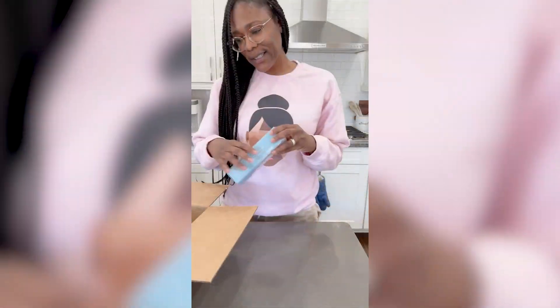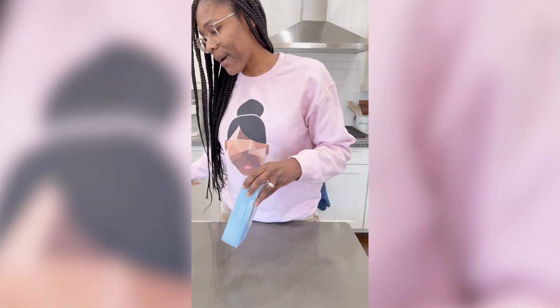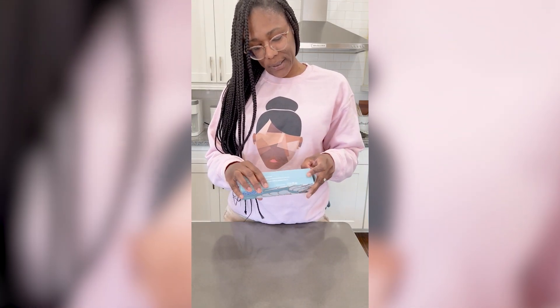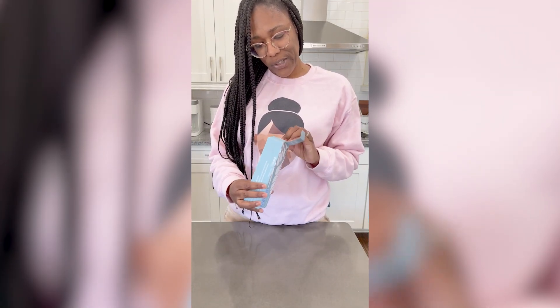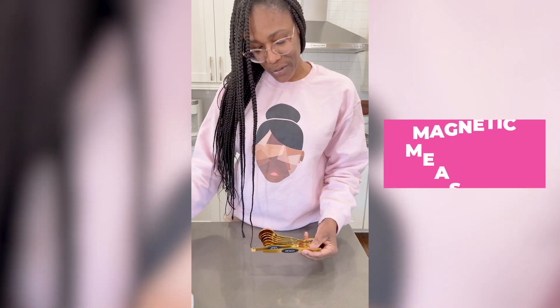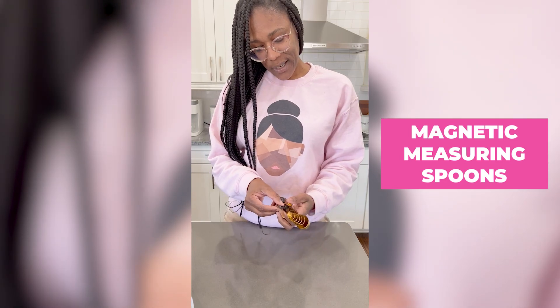And the next item comes in this really pretty box. So these are the gold magnetic measuring spoons. Nice. So from what I remember online, one side is for liquid and the other side is for solids when you're measuring.